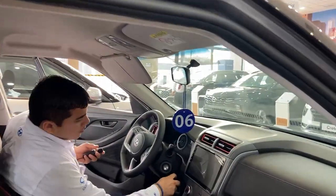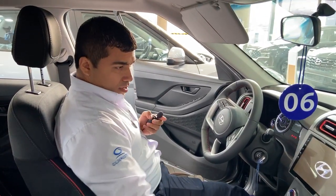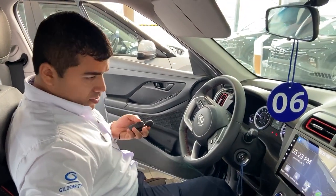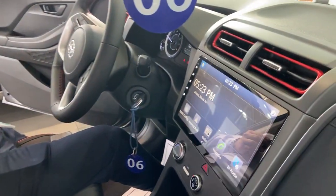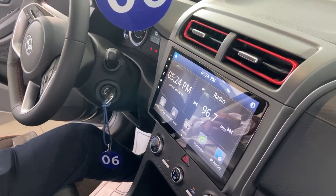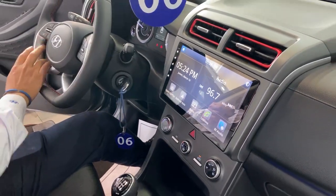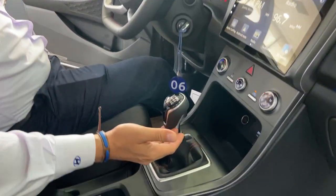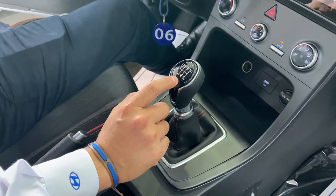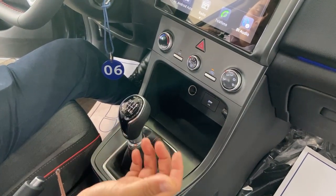Este vehículo viene con una pantalla de lujo de 10.25 pulgadas, una pantalla gigante. Cuenta con conectividades para Apple CarPlay y Android Auto. Tenemos el sistema Bluetooth o manos libres, que nos permite contestar y colgar llamadas directamente desde el volante. La transmisión que estamos presenciando ahora es la transmisión mecánica de 7 velocidades, sexta más retro.